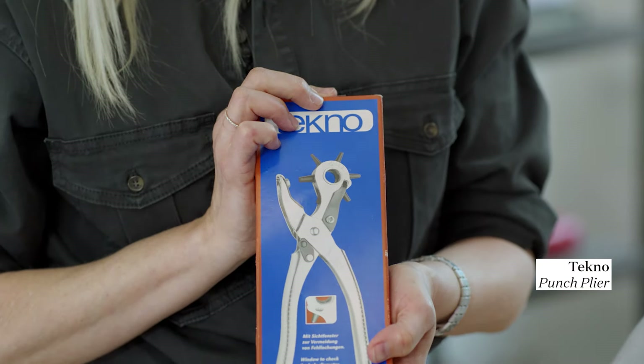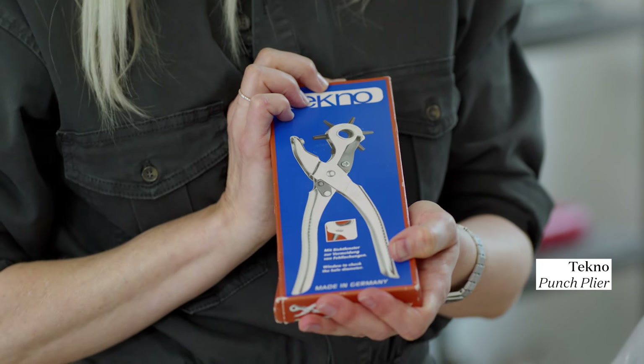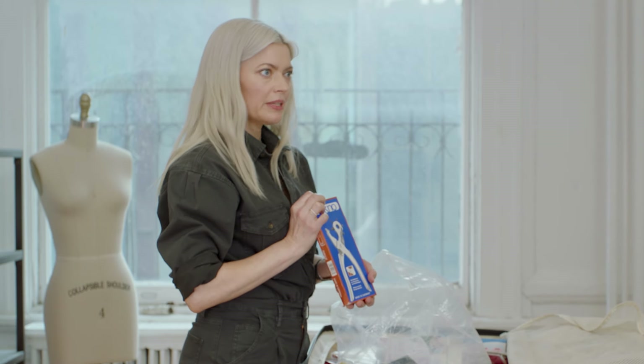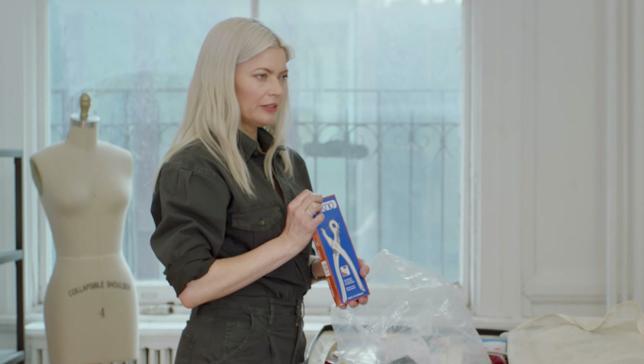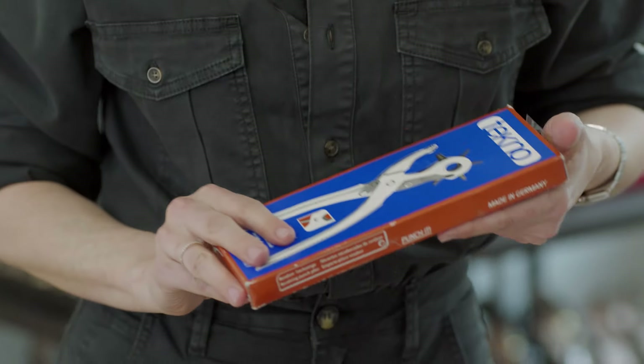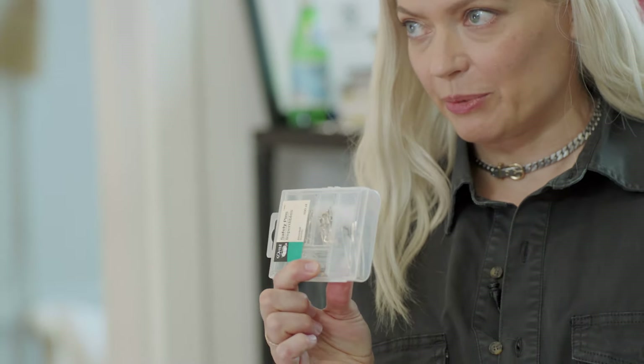This is a leather hole punch, and you can use it to put extra holes in belts and in shoe straps. Often, people like to wear their shoe straps a little tighter than normal so that they feel secure, especially if they have to walk across a stage. This has multiple different sizes, and I can put holes in leather really easily with this.